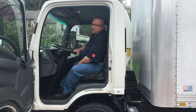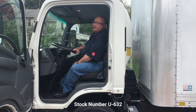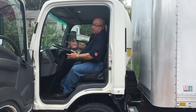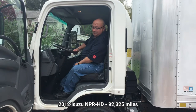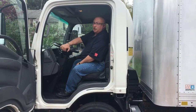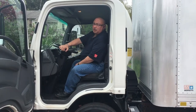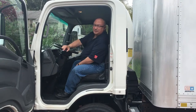We sold this truck new back in 2012. The customer traded it in on exactly the same type of truck, just with zero miles — a brand new truck. I'm very happy to have this truck in my inventory and I'm anxious to get it into somebody's hands. So give me a call and we'll talk about this truck. I'll help you stay profitable one truck at a time. Thanks for listening.